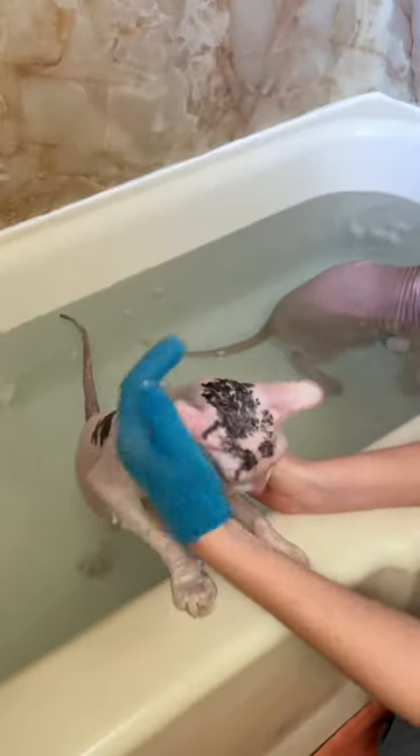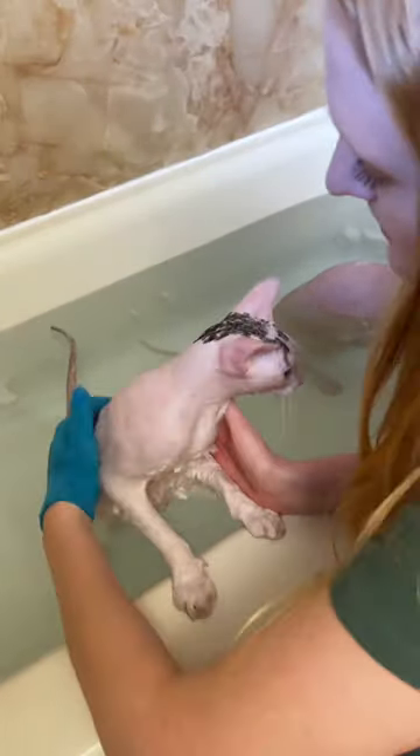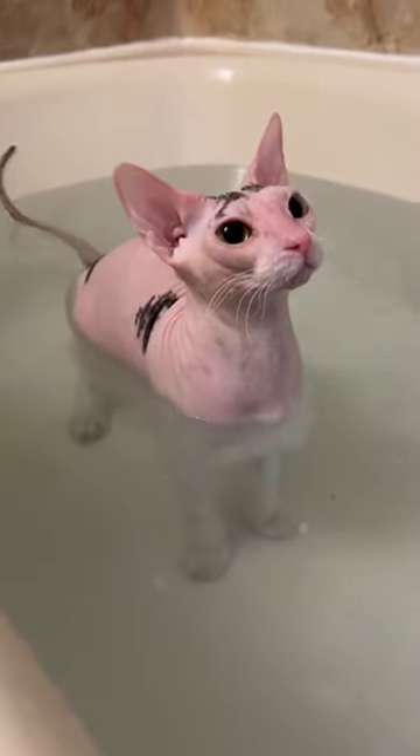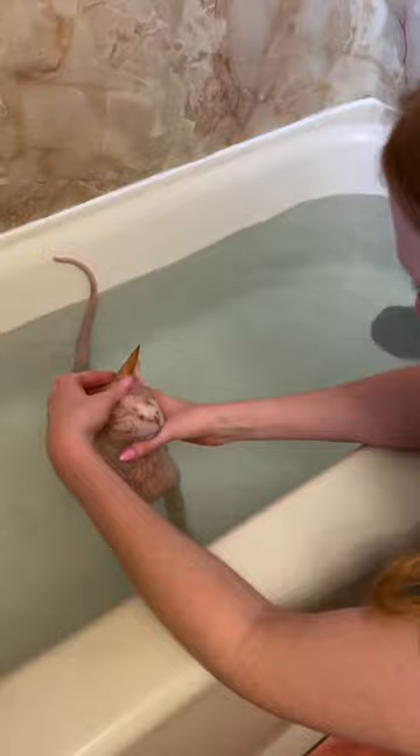I've been using this Earth bath shampoo for several years now. It works really well, and I also use these exfoliating gloves to get all the oil and dirt, especially under the chin. Leela's pretty much done and now it's Roswell's turn.